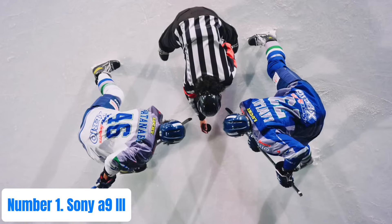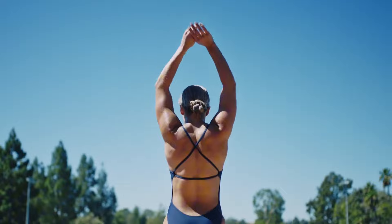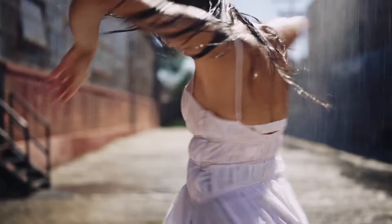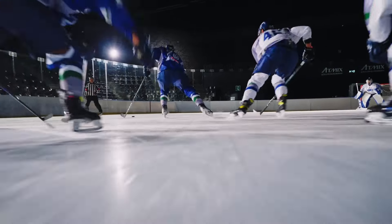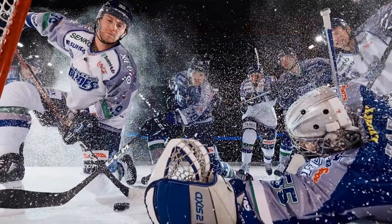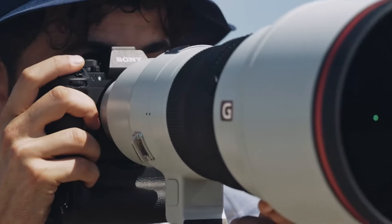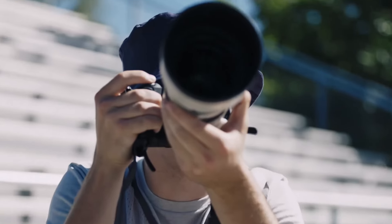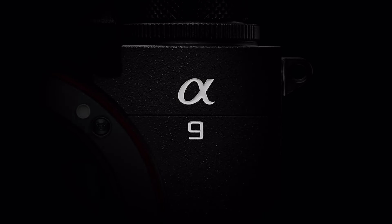Number 1: Sony A9 III. Experience the epitome of professional-grade photography with the Sony A9 III, a masterpiece of innovation and performance. This full-frame mirrorless camera redefines speed and precision, featuring a newly developed 24.2MP global shutter CMOS sensor coupled with a BIONZ XR processor, delivering breathtaking image quality and unparalleled autofocus capabilities. Capture every moment with stunning clarity and detail, thanks to the camera's remarkable sensitivity range of ISO 50 to 204,800 and advanced image stabilization technology.